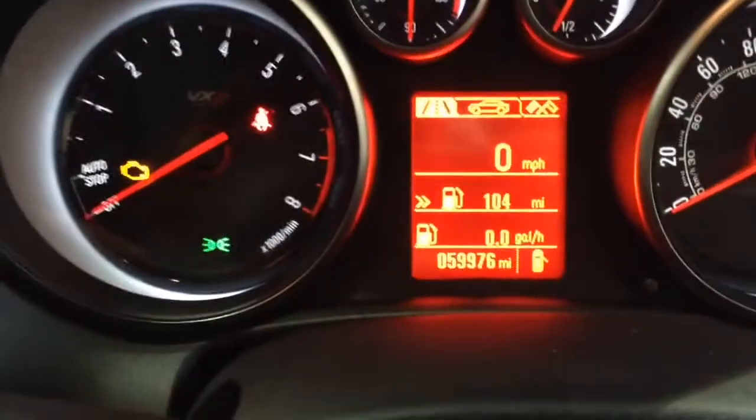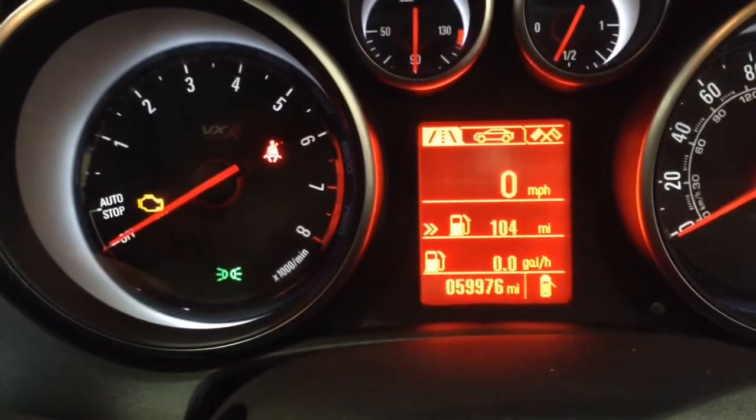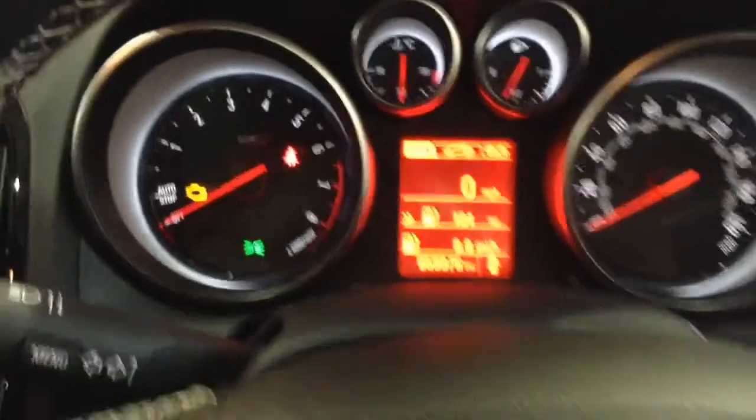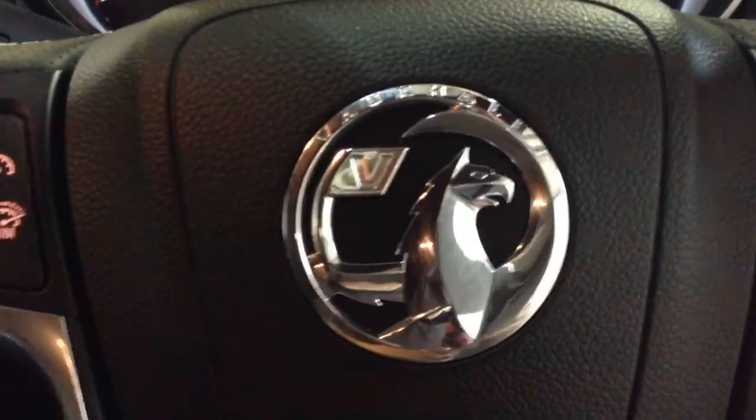This car has currently done 59,976 miles and it's available to view online or in branch today. This vehicle also comes with a range of different service plan options available from just £9.95 per month.